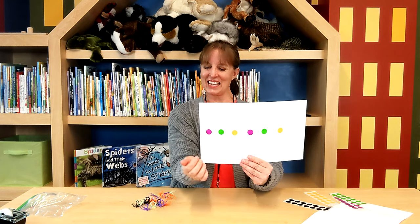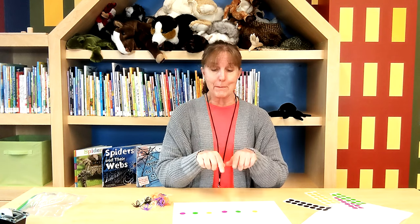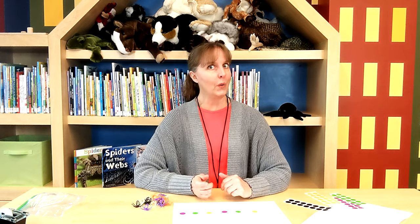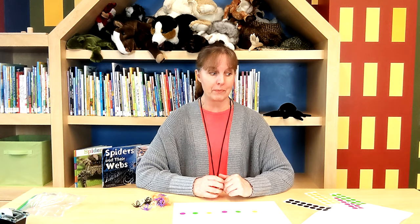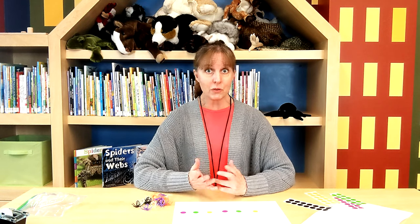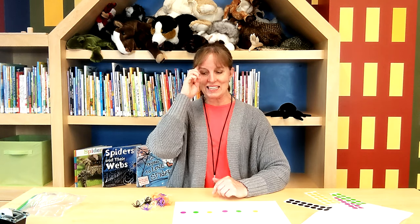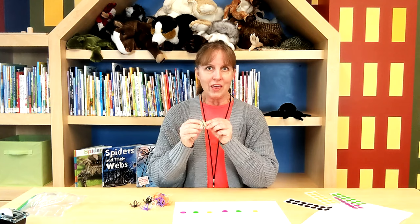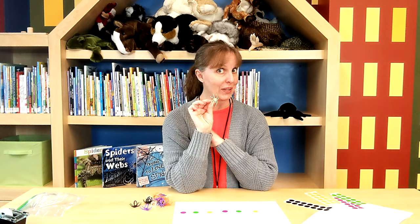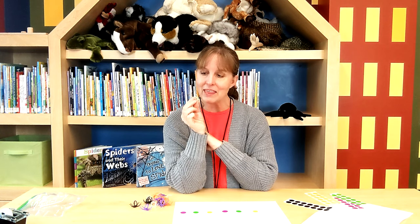Watch what happens when I take off my spiders — we still have our pattern in stickers: purple, green, orange, purple, green, orange. How cool is that? You could also make a pattern with your stickers first and then put your spiders by the stickers, or play a matching game where someone puts a sticker on your paper and you find the matching spider. And one last thing — the green ones are supposed to glow in the dark! Put them in the sunshine and go into a dark place. I haven't tried it; you'll have to try it yourself.